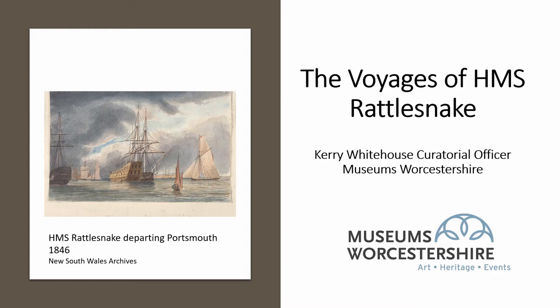Welcome to another bite-sized talk from Museums Worcestershire. Today's talk is about HMS Rattlesnake and the journey she undertook in 1846, embarking on scientific survey work.